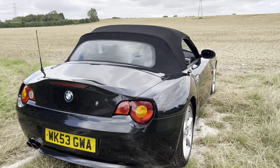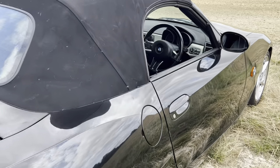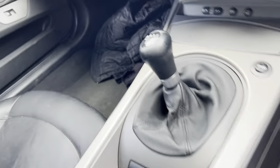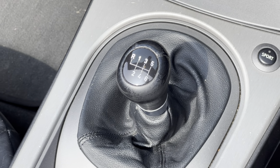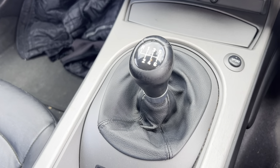Most importantly, there's a very important option inside that makes this drive all the better. Going inside — there it is: the six-speed manual. I believe it has a short shifter because it looks quite short compared to others we've seen online.